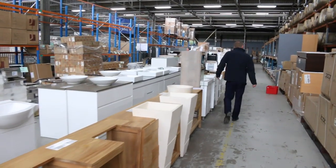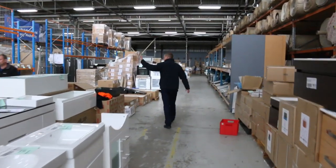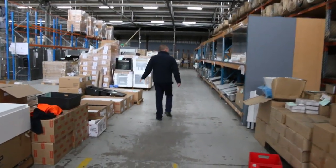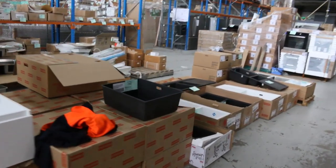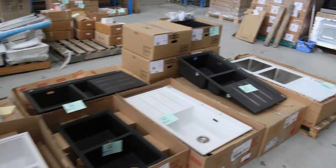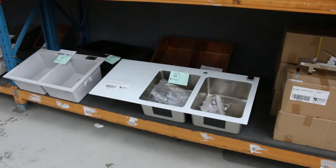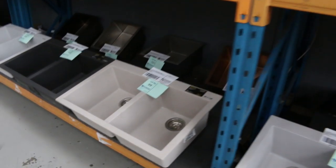Moving down the back now to where all the action is. We've got a heap of vanity units and sinks. We've had a mountain of sinks come in — I reckon there'll be a good 400 sinks this week. Lots of different mineral granite sinks, some bronze ones at the back. Heaps and heaps of different styles. Really, really nice.